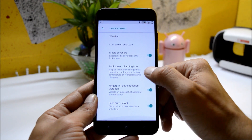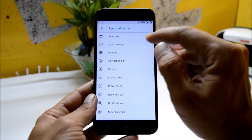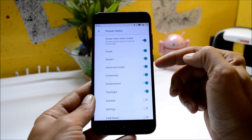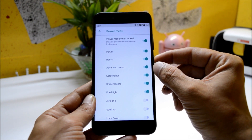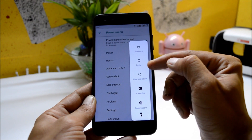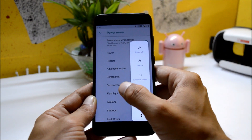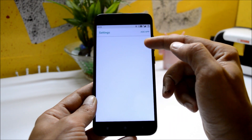The lock screen can be customized from here, including media art, lock screen charging info, fingerprint authentication, and face auto unlock. Under power menu, you can choose all these options — let me press the power button and you will be able to see all the options under the power menu. Under recents, you can find immersive recents.